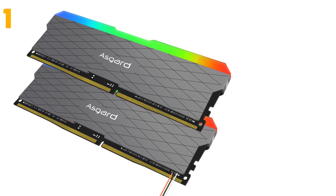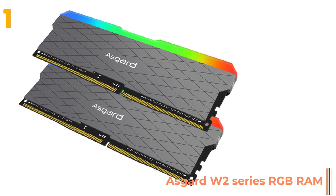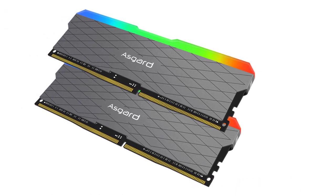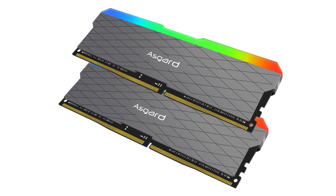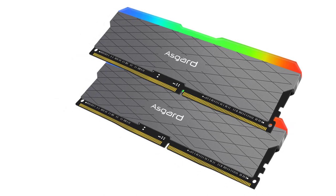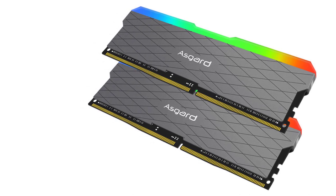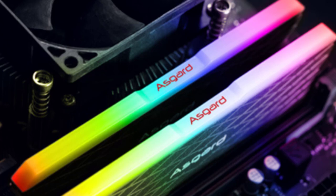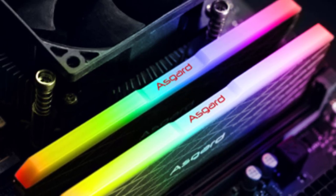At the top of our list at number one, we have the Asgard W2 Series RGB RAM. Specifications: brand name Asgard, RGB yes, CL value 18, cooling fin yes, memory voltage 1.35 volts, memory frequency 3200 MHz, type DDR4, application desktop.